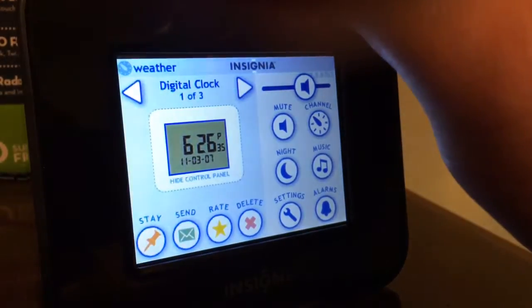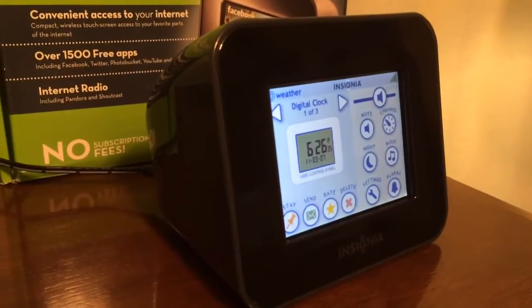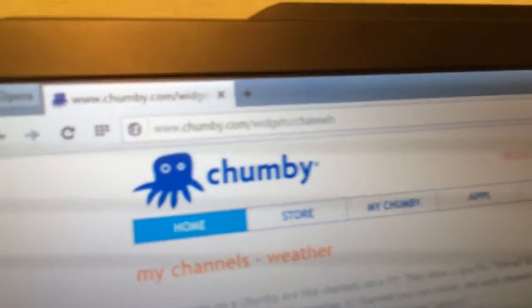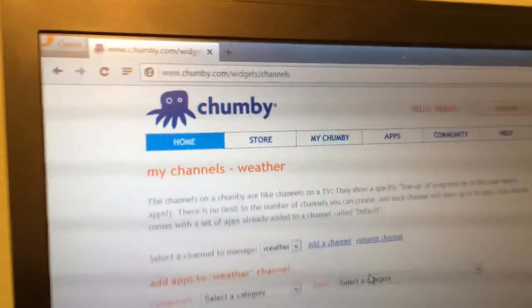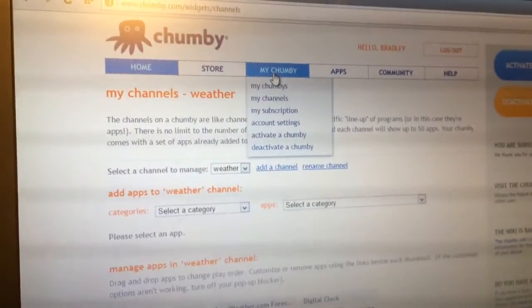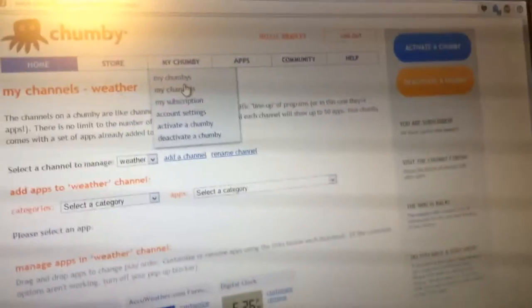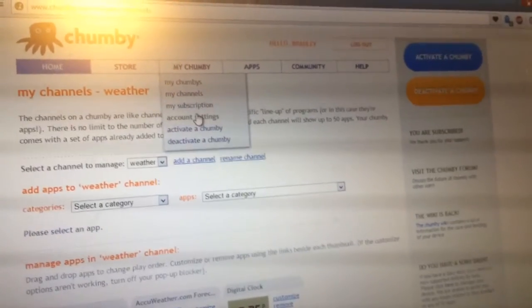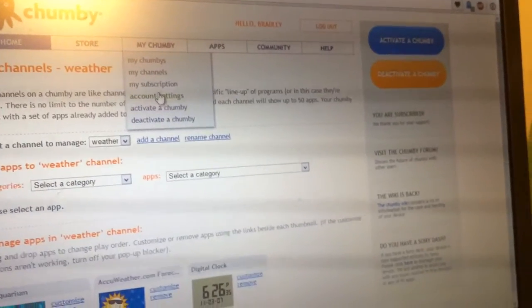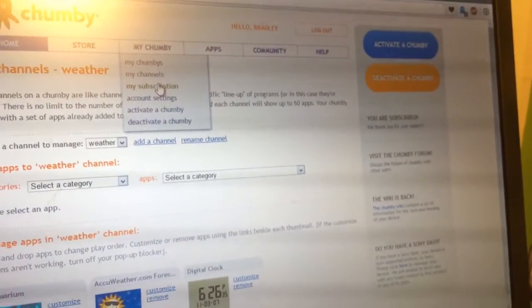Setup was fairly simple — almost as simple, maybe simpler, as setting up a Harmony remote control. You've got to go to Chumby.com, and once you sign up and pay your $3 a month, you can go into their store and buy little apps to download. You get unlimited access to the apps for that $3 a month. You have to activate your device and subscribe as well — you can activate it for free, but in order to put apps on the device you have to subscribe.